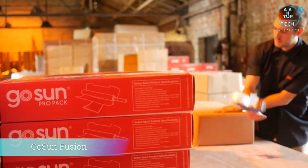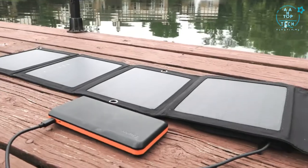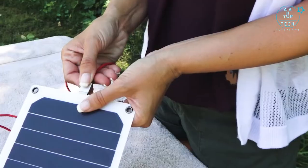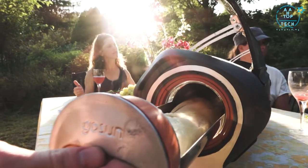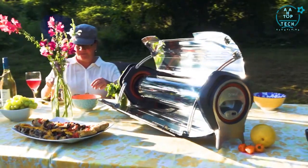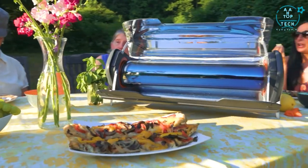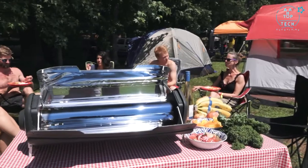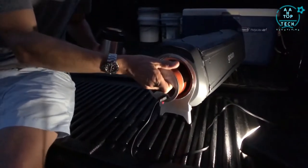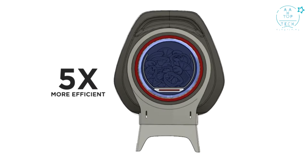We are GoSun and we believe the sun can and will power the future. Solar power technology has become more popular and affordable than ever, but we are still burning fuel to cook. It's time to upgrade your kitchen with the GoSun Fusion. More than a solar oven, the Fusion stands on its own as a complete cooking solution. It's portable, yet large enough to feed a family, and can even cook at night thanks to an integrated electric heating element that cooks using a fraction of the energy of other electric stoves.